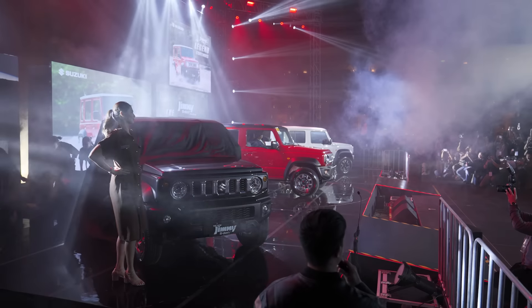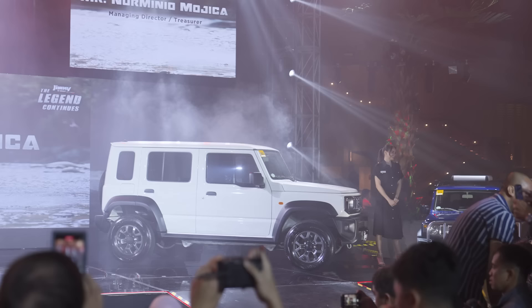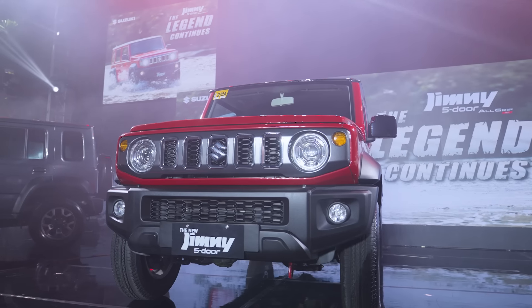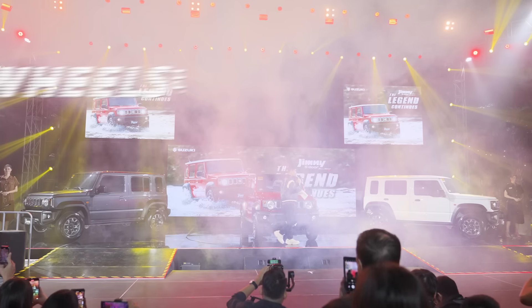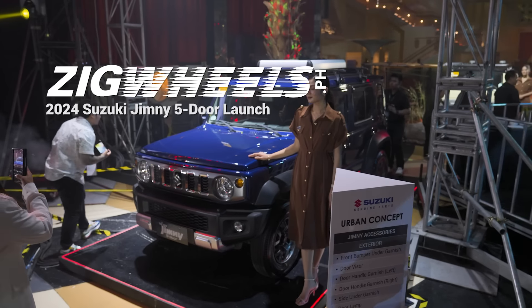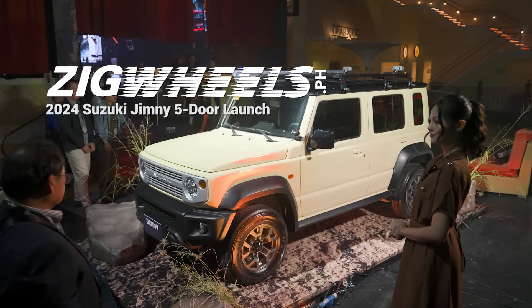Now we have the five-door version. I have to admit, for the past few months I didn't believe they were actually going to release a five-door version. In fact, when they released it, I even thought it was an AI-generated picture — but hey, we now have it here, so let's take a look at some of the changes between the five-door and the three-door, and if you can bring all your family in one for off-roading.